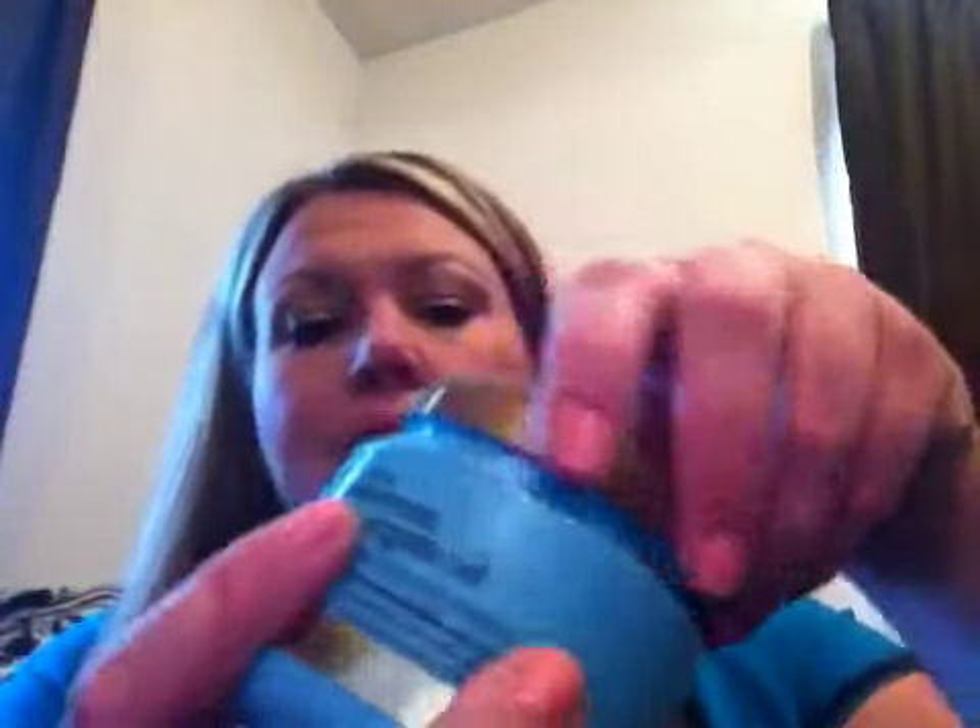Another thing I picked up was the Renewing Moroccan Argan Oil. It's an intense moisturizing treatment — a unique precious blend of Moroccan Argan Oil which instantly penetrates the hair. It's basically a hair mask, and I love it. I already have the lotion, body wash, shampoo, and conditioner from the same line, and I just wanted to try this treatment. The smell is absolutely to die for. I always use the L'Oreal hair mask so I'm hoping this is a good one.